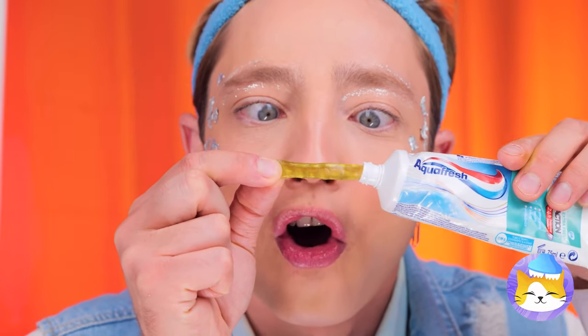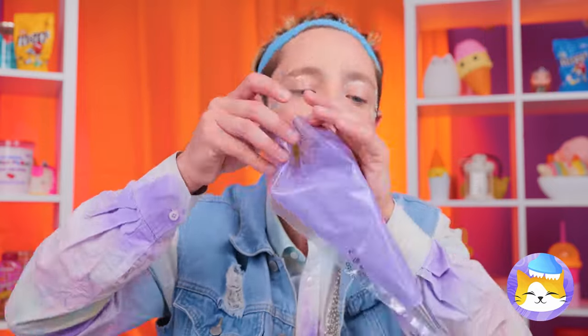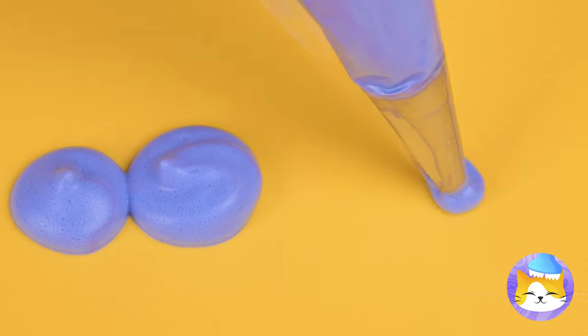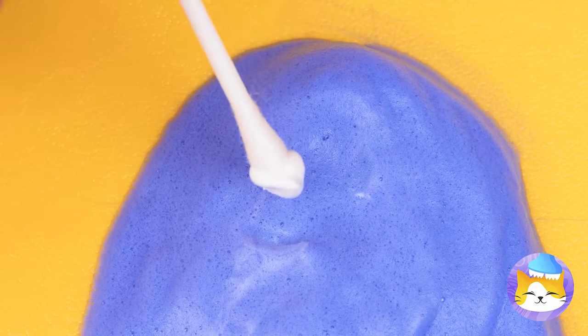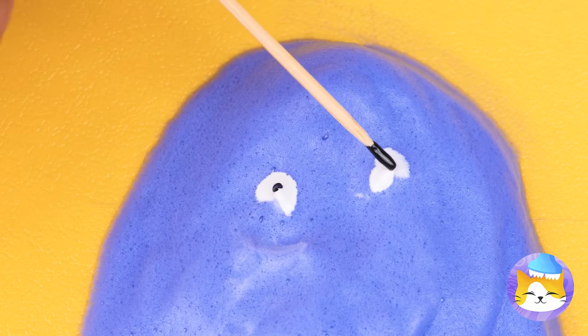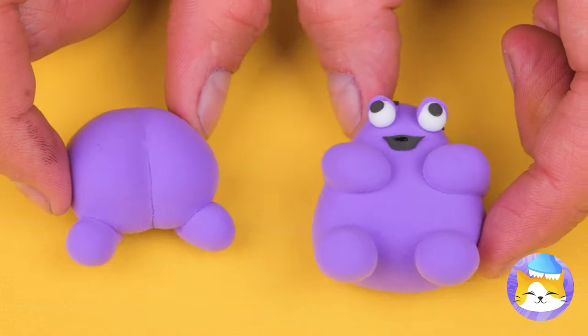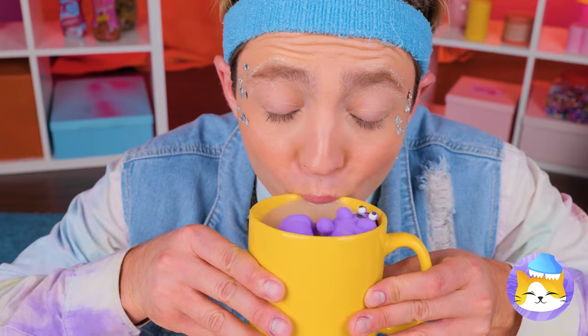Jelly worms just love hide-and-seek. Why don't we place them in a pastry bag and start making some shapes? Look, they're Grimace marshmallows. Your hot cocoa has never looked better. I wonder which one's got the worm.